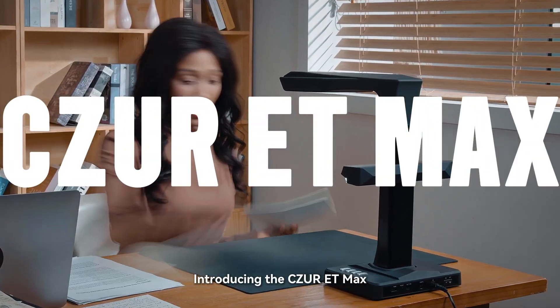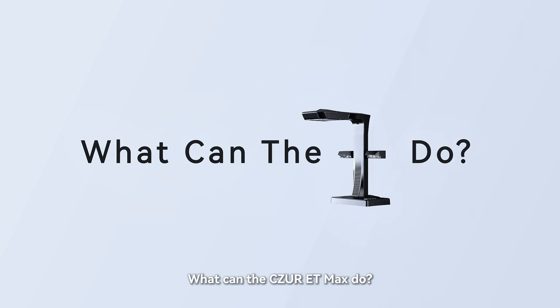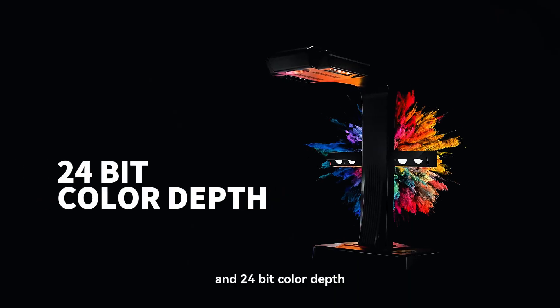Introducing the Siser ET Max, the next generation book scanner. What can the Siser ET Max do? It's 4K with 38 megapixels, 410 dpi, and 24-bit color depth.